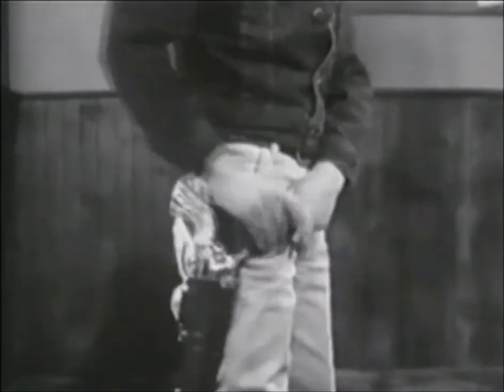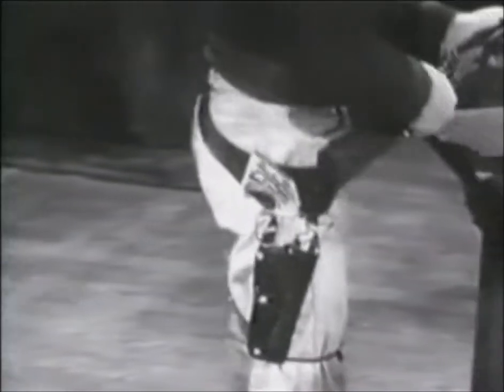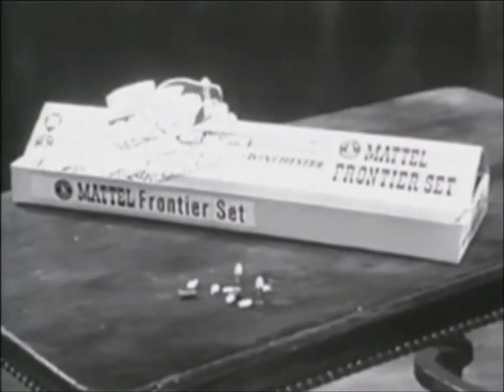This is Mattel's Dura-Hide holster and Fanner 50. It fires roll caps too. Holster, Fanner 50, and rifle come in Mattel's Frontier Set — $5.50, wherever toys are sold.